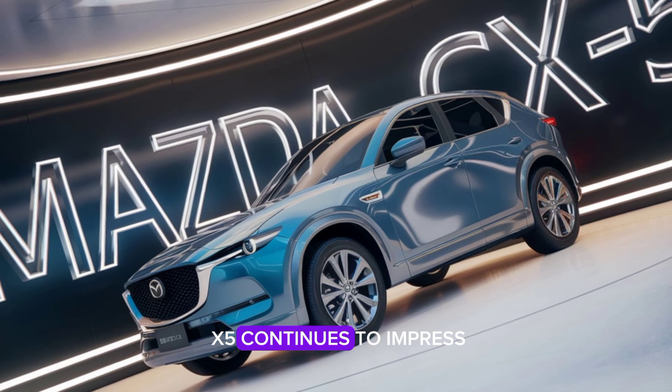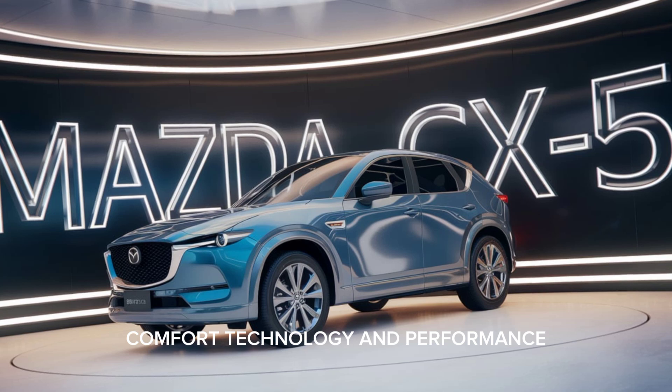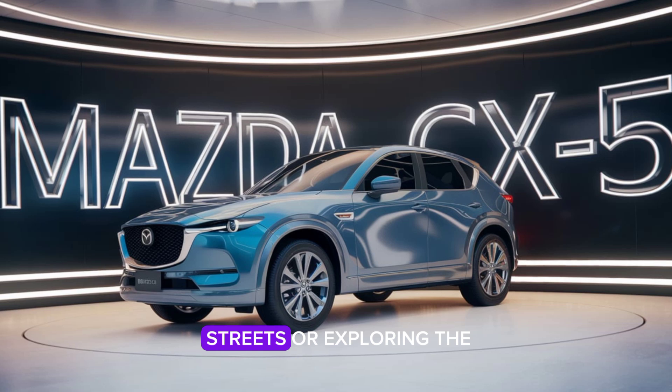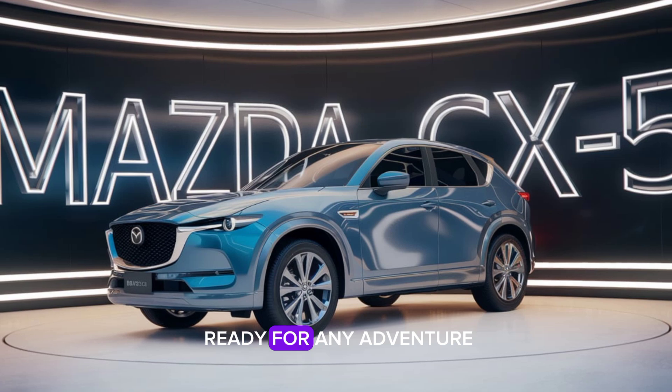The 2025 Mazda CX-5 continues to impress with its blend of style, comfort, technology, and performance. Whether you're navigating city streets or exploring the open road, this compact SUV is ready for any adventure.